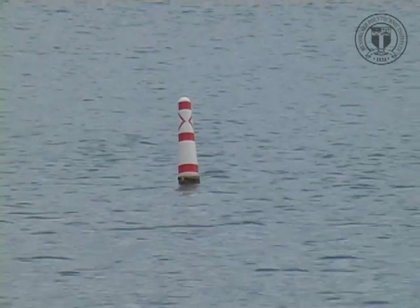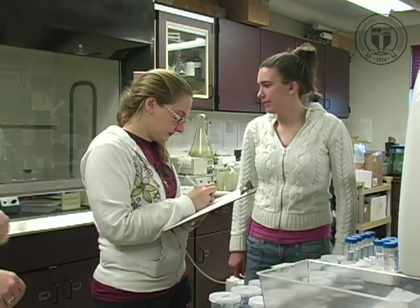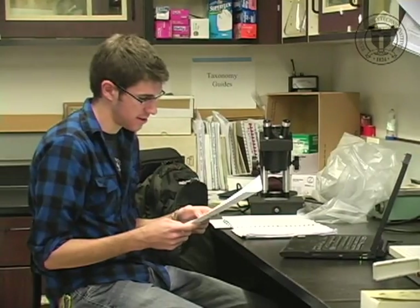Each student works on a research project throughout the semester — looking at the way pH affects the microbial communities in the lakes, or working with zebra mussels to see what substrates they prefer to attach to. At first there was a lot of trial and error; we had to go back, redo steps, and figure out something else to get more out of it.